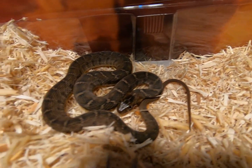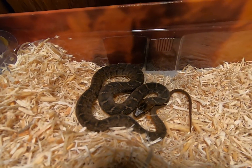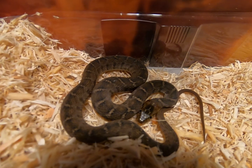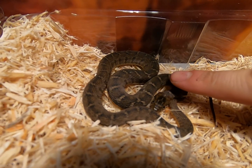Really cool snake. Love it. Think it's really cool. Last time I had a banded water snake it bit me and my hand bled everywhere. But this guy seems to be very calm.